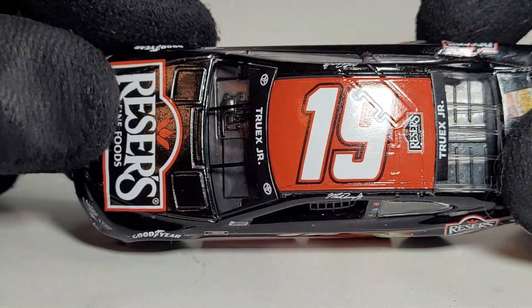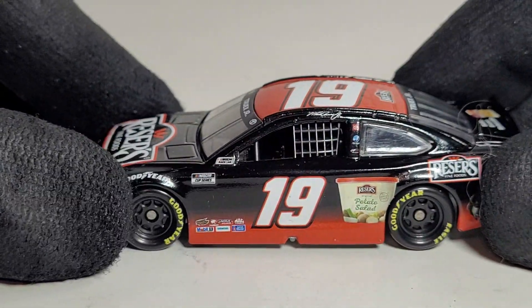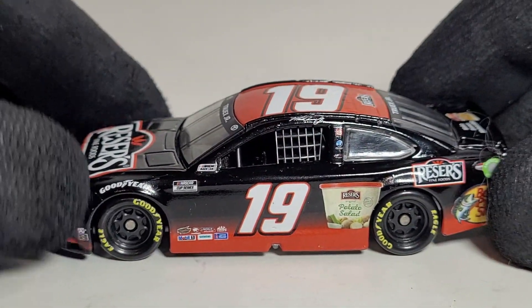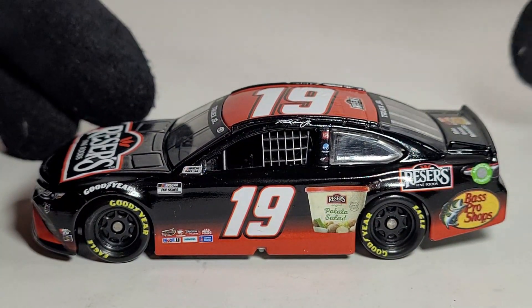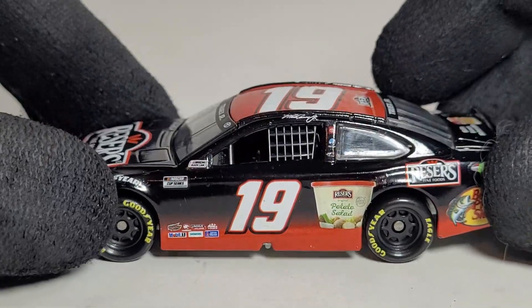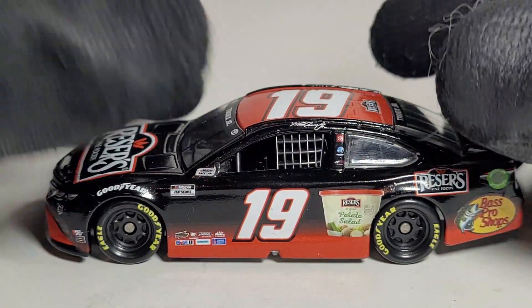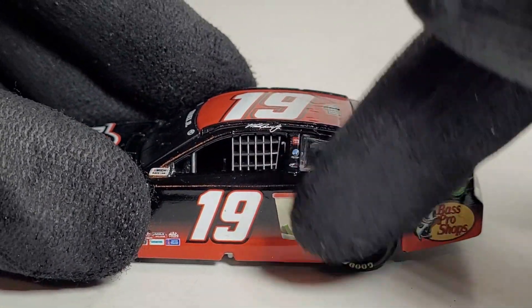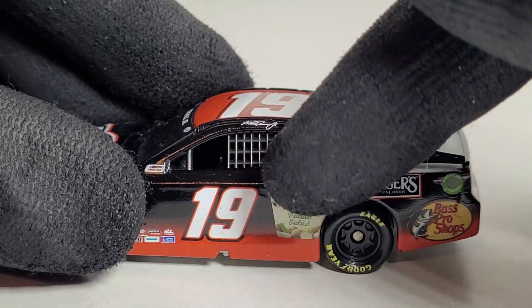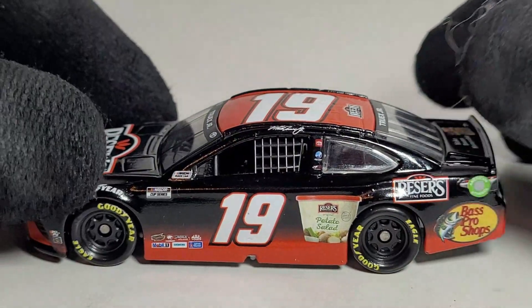Reser's has actually been a long-time sponsor with Joe Gibbs dating all the way back to the Xfinity Series days with Matt Kenseth and Eric Jones — we had a few of those cars come out around 2015. This paint scheme is pretty much exactly like Eric Jones's scheme from last year, but the main difference is the car number is 19 with Truex, and they switched where the Reser's logo and the potato salad logo sit, which actually looks a lot better in my opinion.